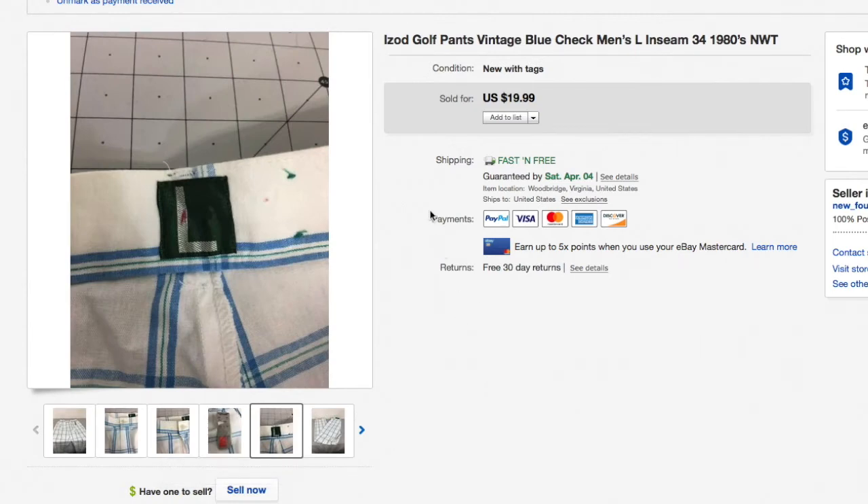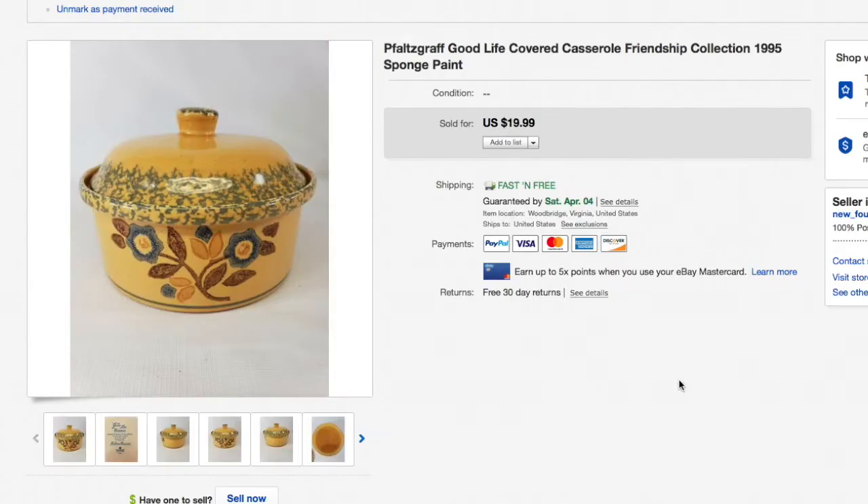Next up, another piece of Falscrap Good Life covered casserole dish from the Friendship Collection, 1995, with a sponge paint design. I picked up five pieces of this and almost all of it sold. I clearanced this one out for $19.99 just to make room, but still made money.